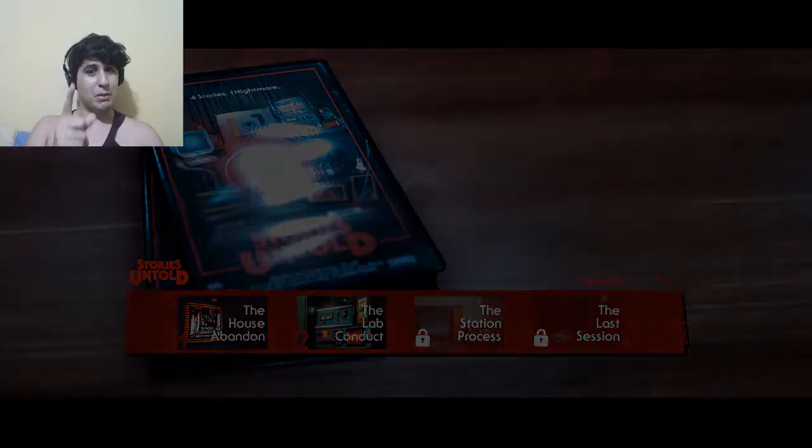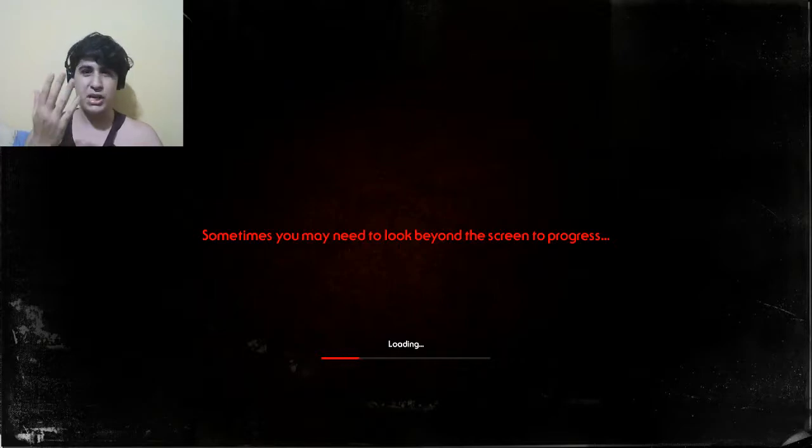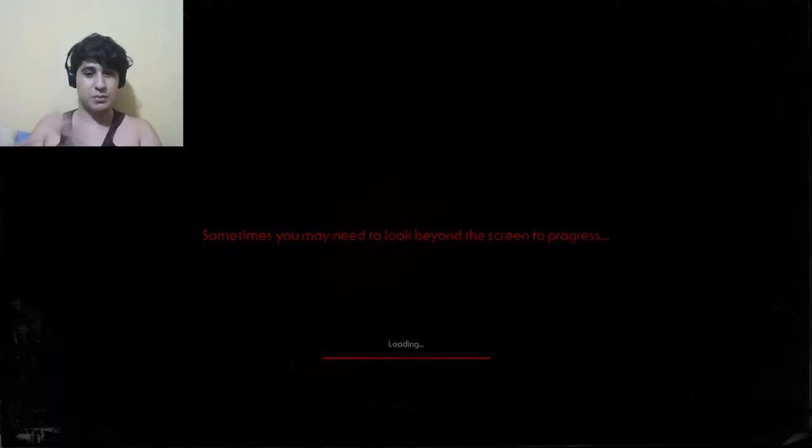Funny enough, I forgot about this game, but as soon as I saw it I totally remembered everything — how freaky the first episode was, like playing the Commodore game and the things that happened. It was crazy, it was very trippy, and now I'm excited to see what happens in the second episode, The Secret Lab.